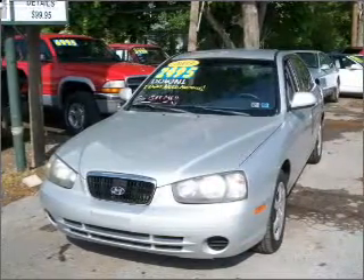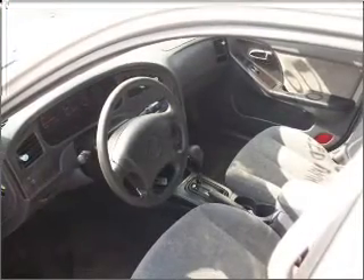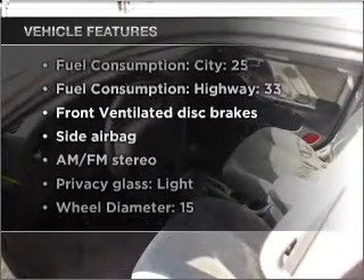With an efficient four-cylinder engine that responds smoothly to its automatic transmission, the anti-lock braking system will help deliver you safely to your destination. Plus, enjoy these notable features that are included in this vehicle.